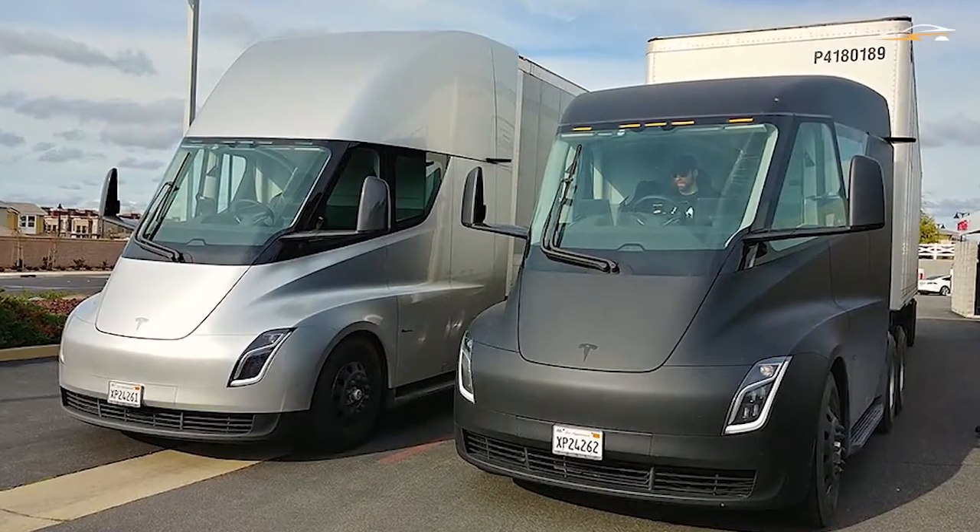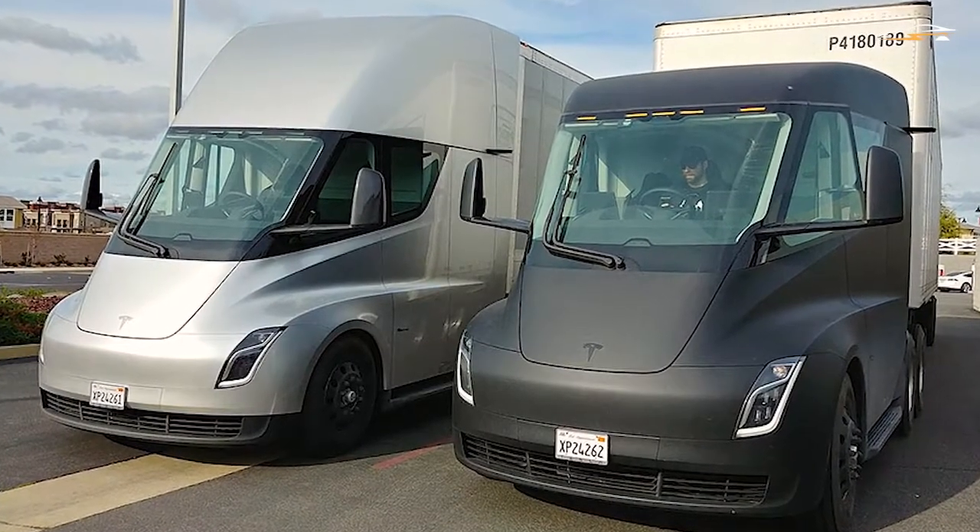In this video, we'll be taking a look at the Tesla Semi truck's updates, production, and release date.